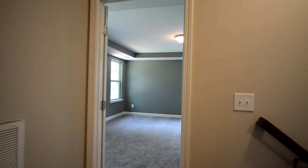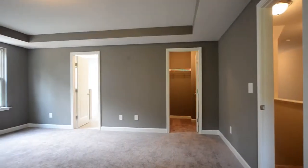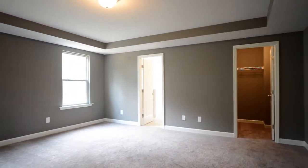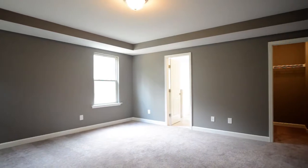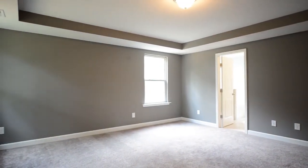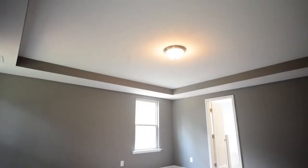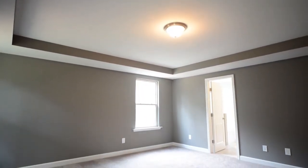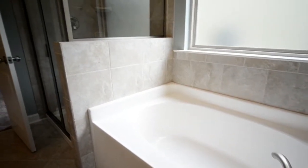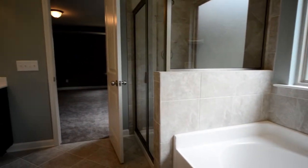On the second floor, the master bedroom is a study in spacious luxury, with its tray ceiling, multiple windows, walk-in closet, and spa-like bathroom featuring a separate shower, garden tub, and dual vanities. What more could you ask for?